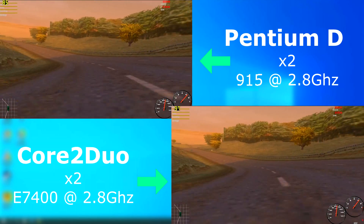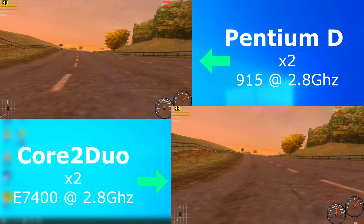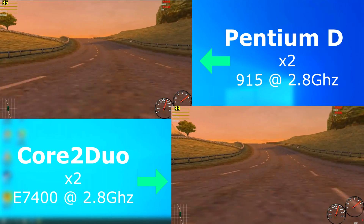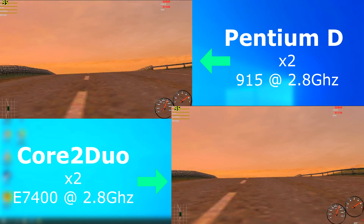I ran Porsche Unleashed just to see if an older single-threaded game would benefit from the Duo. And yes, it did, but not by much. The frame rates were similar, but the Duo was pulling ahead by about 5 FPS on average.